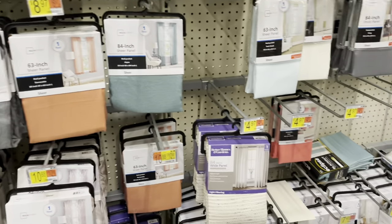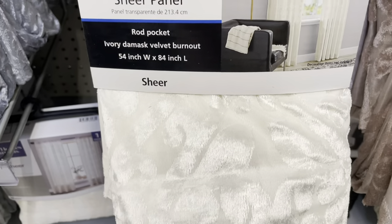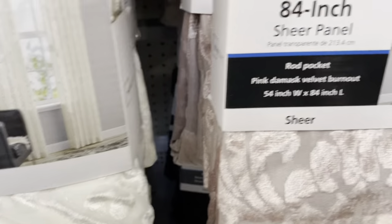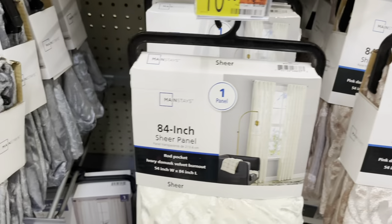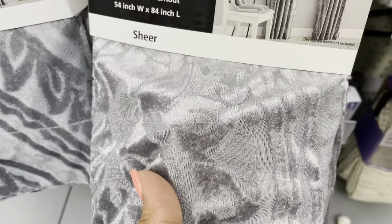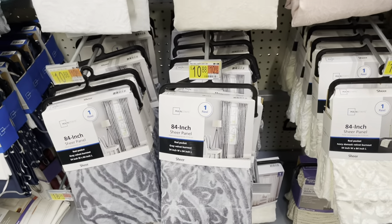They also have it in this off-white cream — ivory color. And these curtain panels, this right here, it says 'blush,' so that's what that color is called. Then they also have it in gray. These are really nice and affordable.